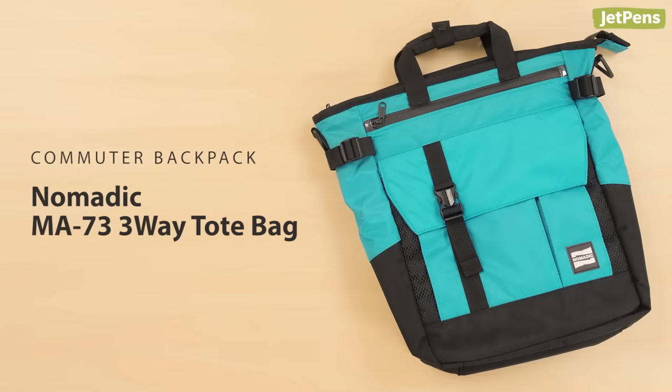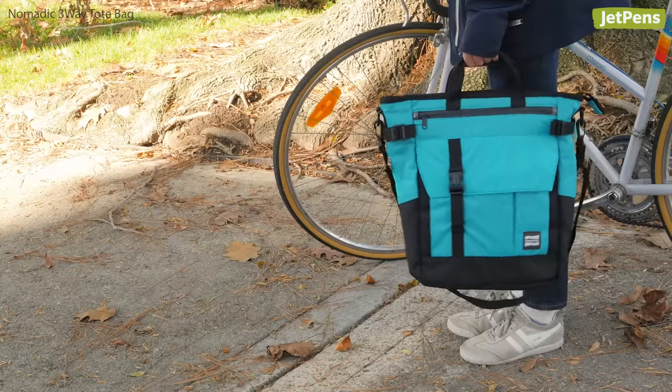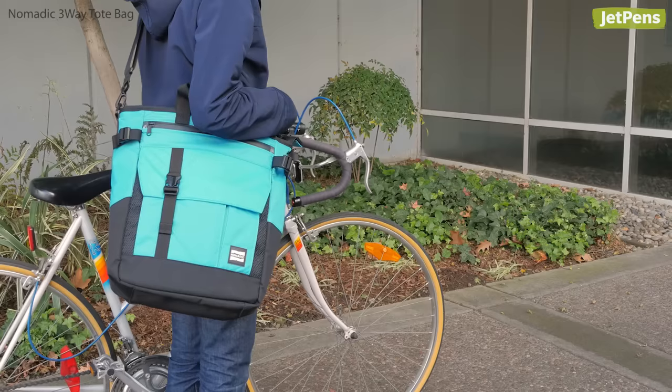Commuter Backpack. When your plans change, the Nomadic MA-73 three-way bag changes too. It has straps for use in three different ways: as a tote, backpack, or shoulder bag.